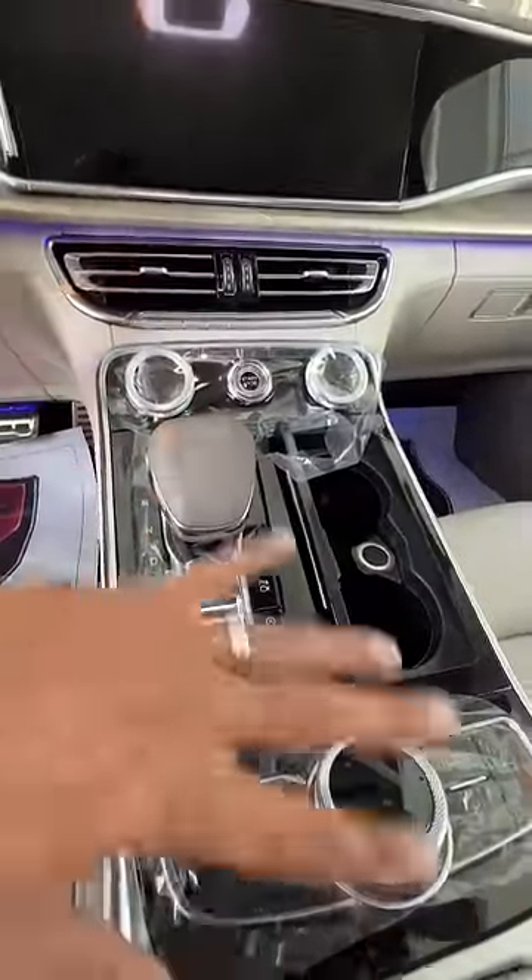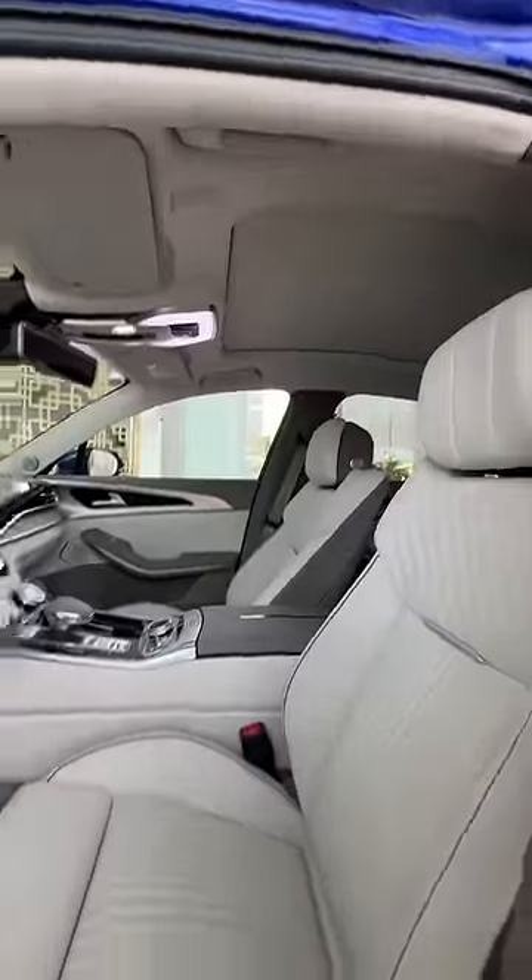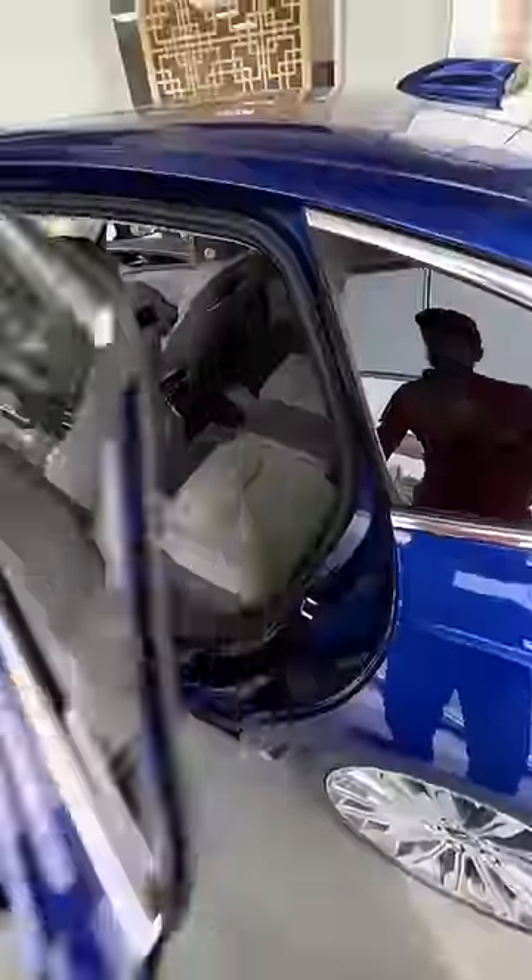Cameras everywhere, ventilation, heating, massage — it's kind of crazy. Look at the material; it's almost unbelievable that a Chinese car can be so amazing and awesome. You also get a massive panoramic roof as well.